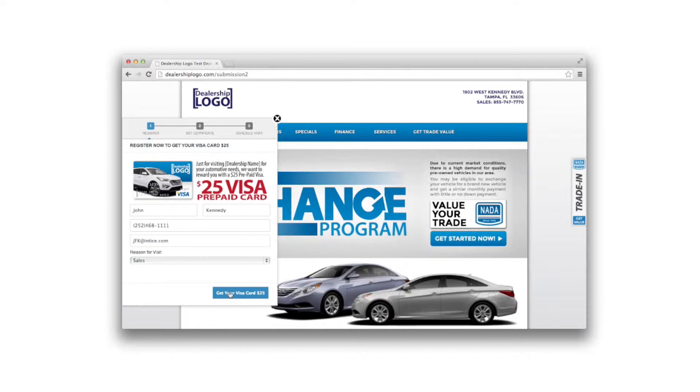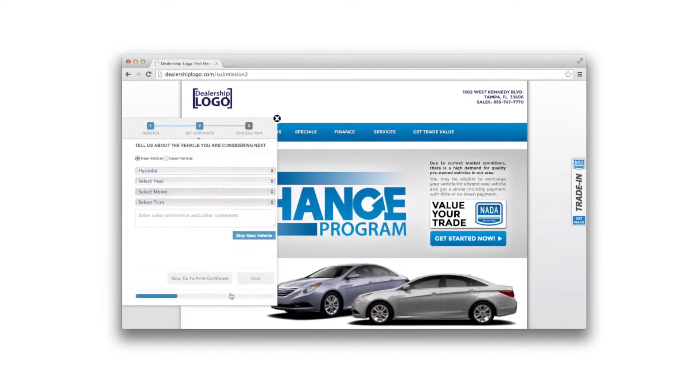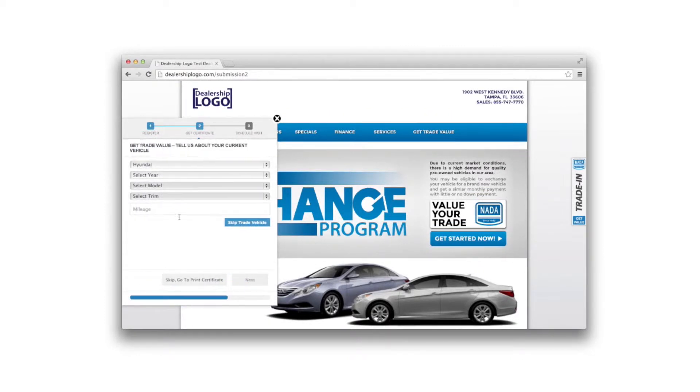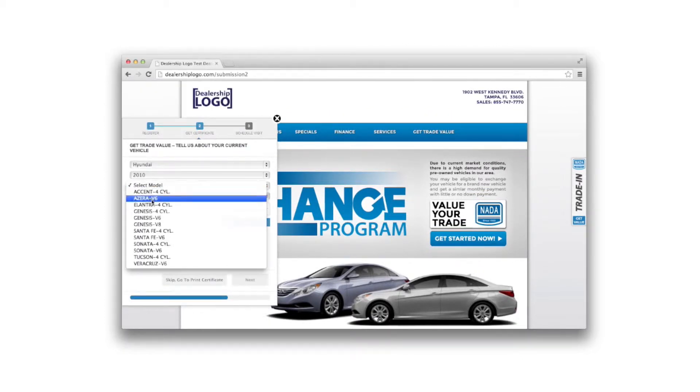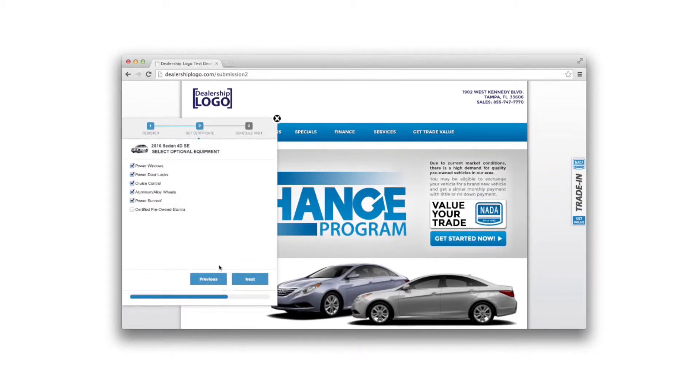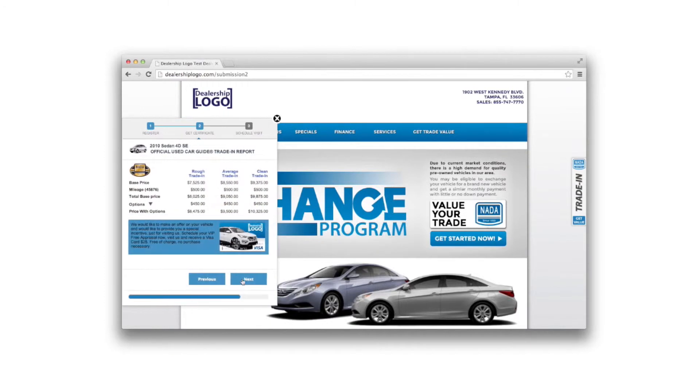The customer selects the reason for visit and clicks 'Get Your Visa Card,' which successfully converts the customer to a lead. The customer can complete the process and skip to the redemption certificate, or choose to supply additional information by selecting vehicle details including year, make, model, trim level, color, and specific vehicle options. For dealers that opt in for our trade incentive app, Entice can also capture the customer's trade vehicle details by inviting the customer to get their trade value and receive the NADA evaluation.